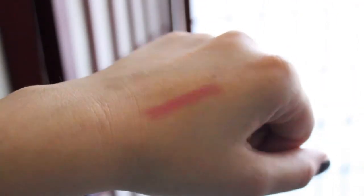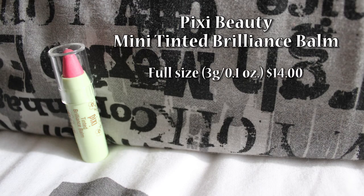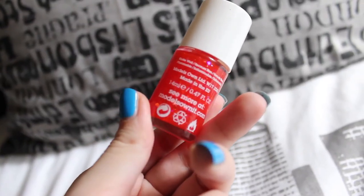The full size of this product of 3 grams costs $14, so this sample of 1.8 grams should cost $8.40. And the last product is this nail polish by Models Own in the color Red Sea from the Splash Collection.